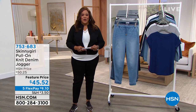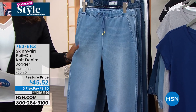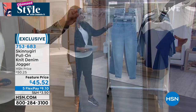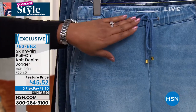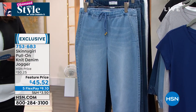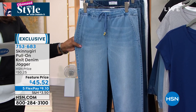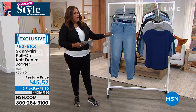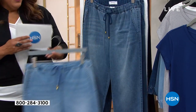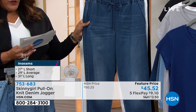I'm wearing the Skinny Girl Pull-On Knit Denim Joggers — so comfortable! You get the look of a jean with a wonderful elastic waist and drawstring, plus great whiskering detail. Sizes run extra-extra-small to 5X, and you can get 27-inch petite, 29-inch average, or 31-inch tall lengths. We have three denim colors: light wash, mid-tone medium, and indigo dark.